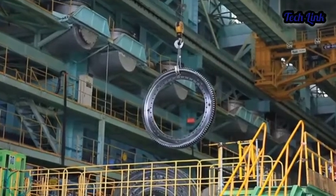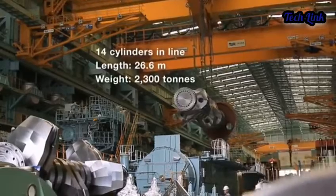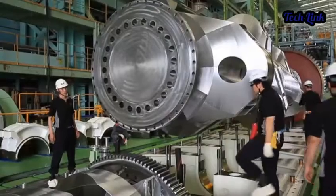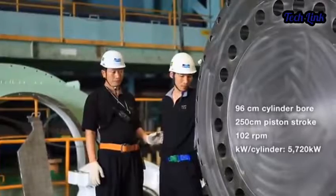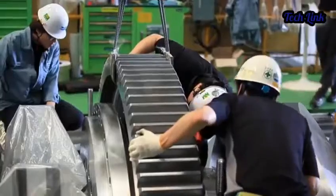The engine weighs 2,300 tons, is 44 feet tall, and 90 feet long — taller than a four-story building. The redline is 102 RPMs, but the torque is enough to rip a tank apart. How's that for a turbocharger?